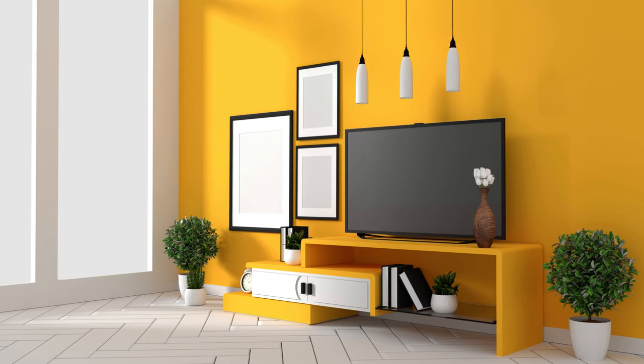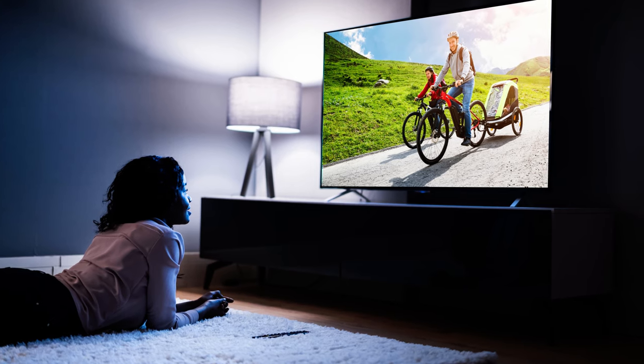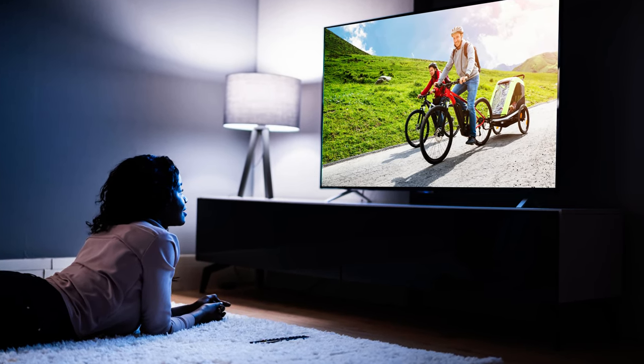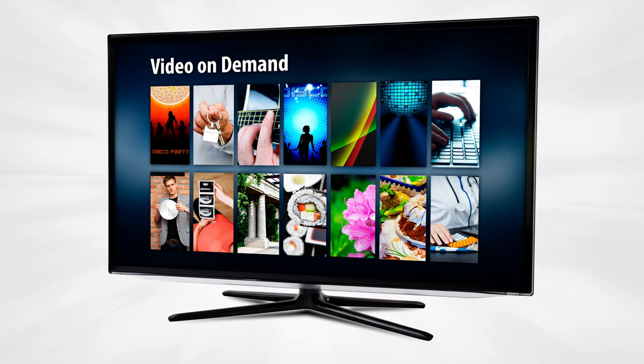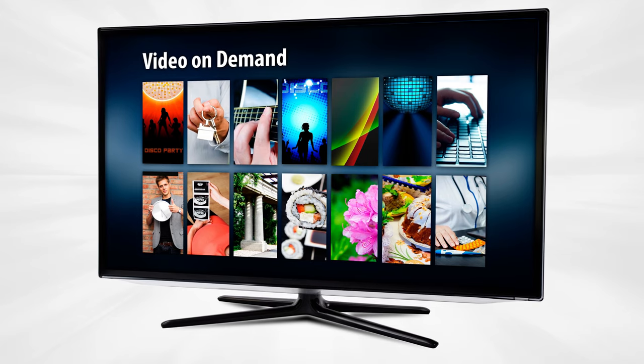The picture quality is stunning, with vibrant colors and sharp details. Plus, the user-friendly interface makes navigation a pleasure. Whether you're streaming your favorite shows or multitasking with ease, Visio Smart TV with Bluetooth is the perfect companion. Elevate your online experience with this tech marvel.